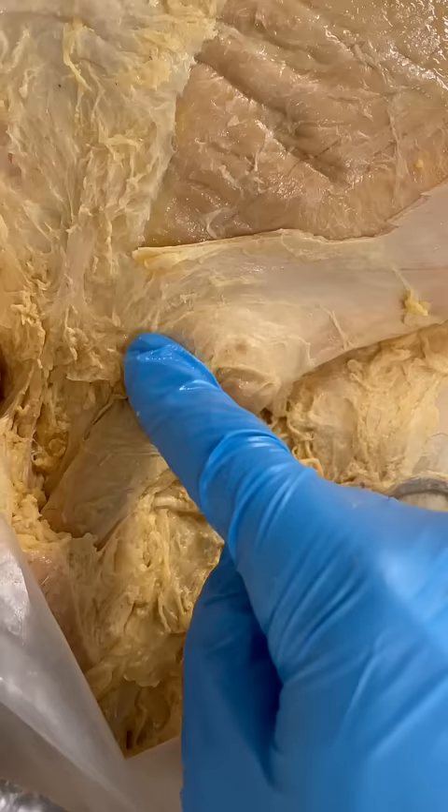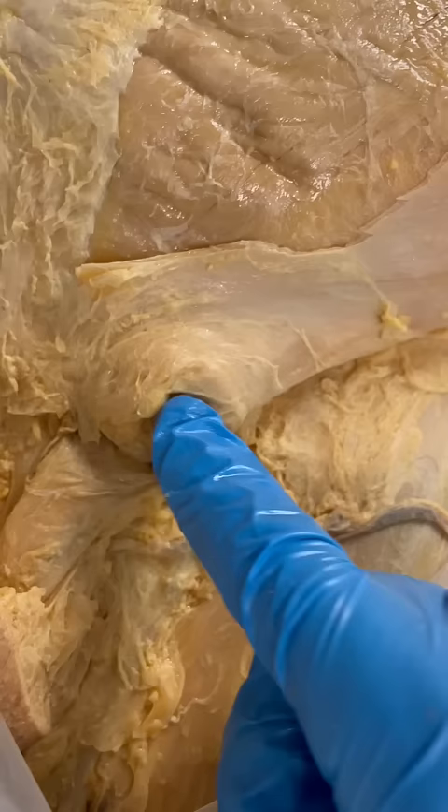Just for reference, we're getting close to the groin region and the lower portion of the abdominal wall here. This inguinal hernia is a protrusion of small intestine and/or some of the surrounding tissues within the abdominal cavity.